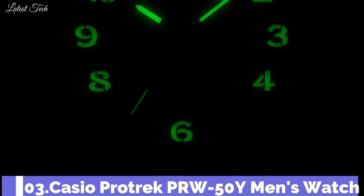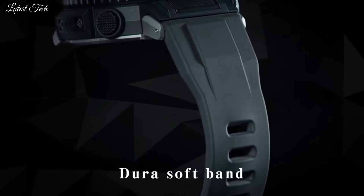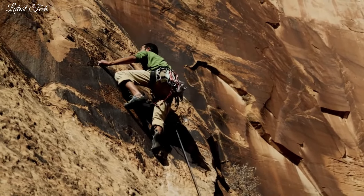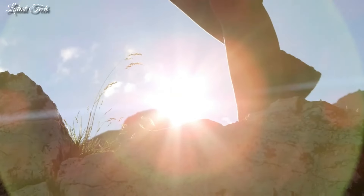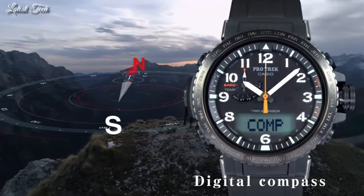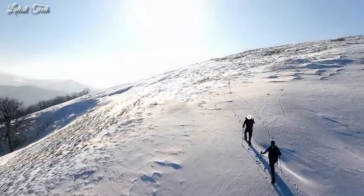Number 3. Casio ProTrek PRW-50Y Men's Watch. Solar Quartz Movement and 5620 Caliber. Stainless Steel and Polymer Case of Round Shape. Case Dimensions are 47.2mm in diameter and 13.3mm in thickness. Display Type: Analog Digital. This timepiece has Mineral Glass, Polymer Band, 100m Water Resistance.